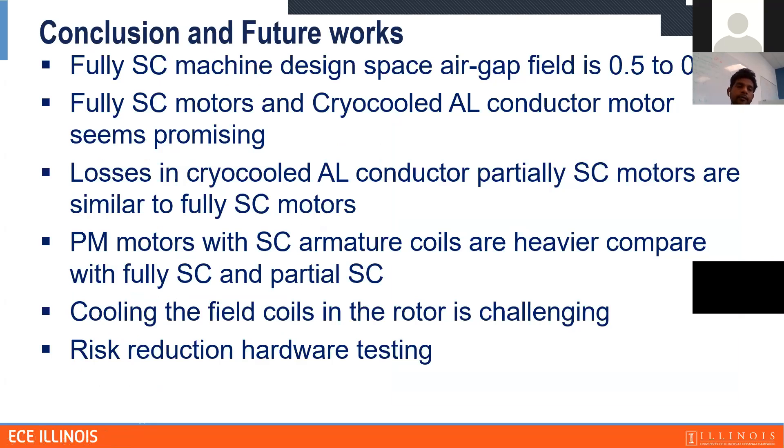In conclusion, the fully superconducting machine design space is around 0.5 to 0.7 Tesla — there's no benefit to pushing high flux density because it only increases losses. Cryo-cooled aluminum conductor motors seem promising, with losses similar to fully superconducting motors. PM motors were also analyzed but they are too heavy. One remaining challenge is cooling the rotor coils, which is difficult because we need to transfer liquid hydrogen to the rotating part. In future work, we are planning risk reduction testing to address these challenges.